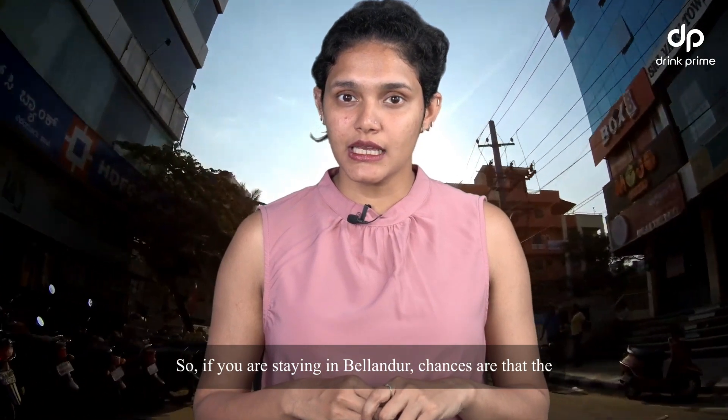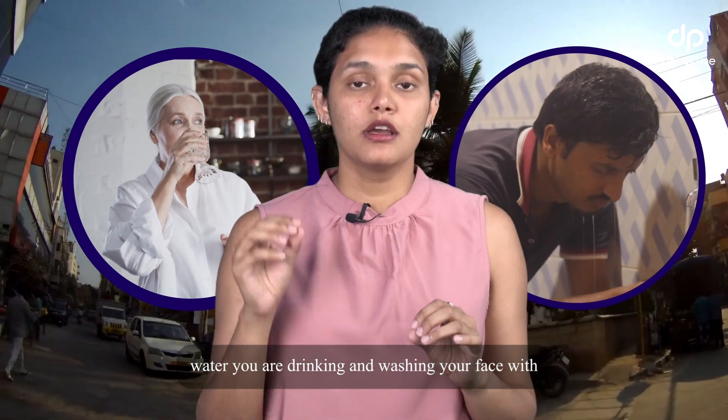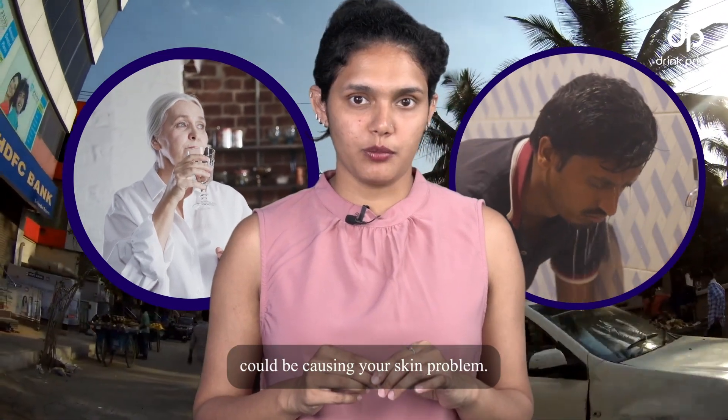So if you are staying in Bellandur, chances are that the water you're drinking and washing your face with could be causing your skin problems.